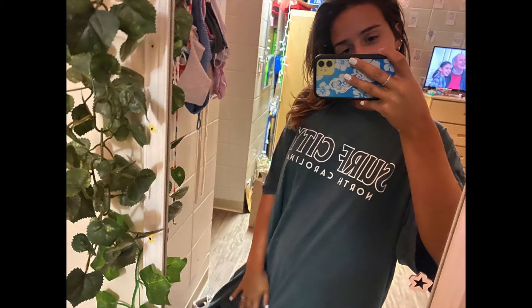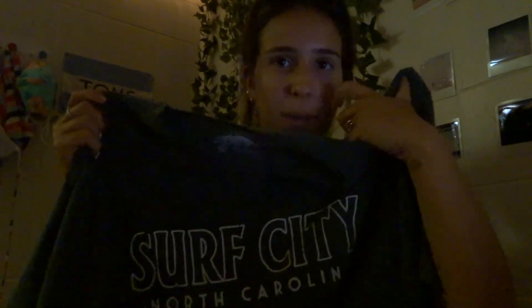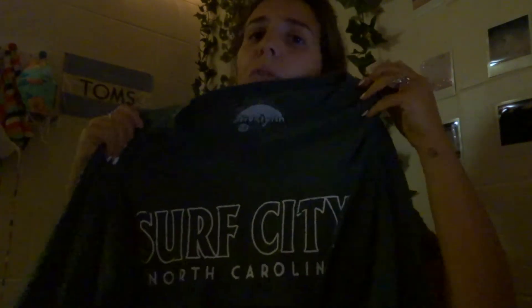I love wearing these t-shirts especially to bed or to the beach, they're so comfy. This one says 'Surf City, North Carolina,' which I believe is in the Outer Banks. My dad saw it and said 'Oh, we've been there!' I wasn't sure, but it's in North Carolina and it's really, really comfy.